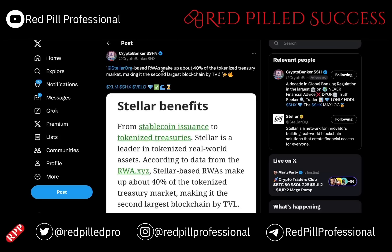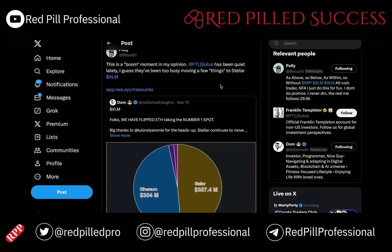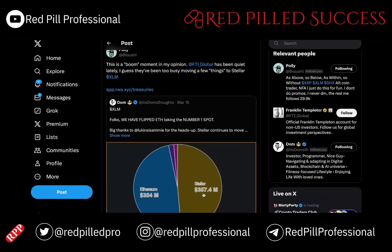Stellar-based real-world assets make up about 40% of the tokenized treasury market, making it the second-largest blockchain by TVL. As of a couple of days ago, that has changed — they are now in the number one spot, having beat out ETH by about 3.5 million in tokenized treasuries. That is huge because it shows that people want easier, cheaper protocols compared to ETH, especially with all of the connections into the UN, the IMF, and the World Economic Forum. XLM will be the number one public-facing blockchain.